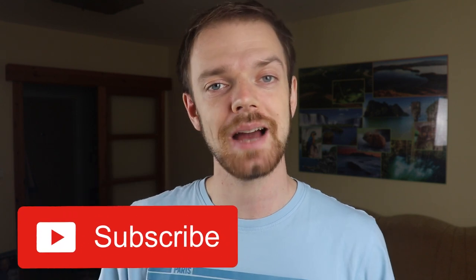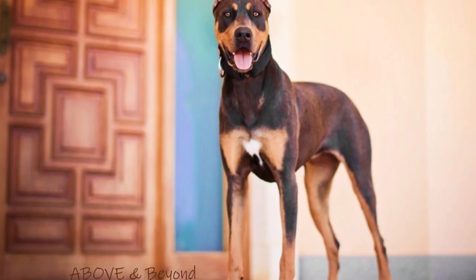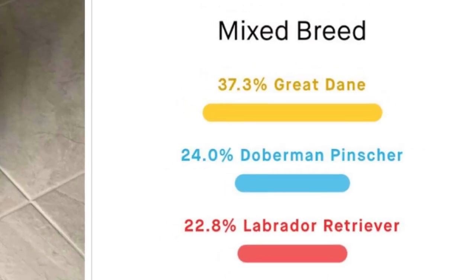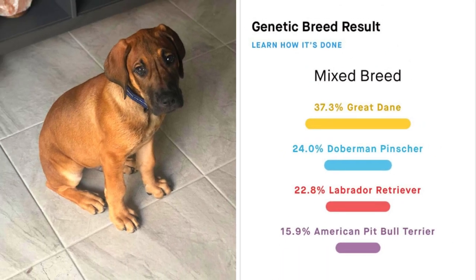Number two: Ancestry. The Canis Panther is a mix of four great dog breeds. Most of the time they look a little bit similar to a Doberman, so it's no wonder that one of those breeds is the Doberman Pinscher. The other three are Black Great Danes, Black Labrador Retrievers and American Staffordshire Terriers.